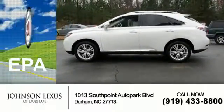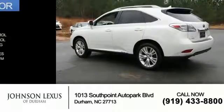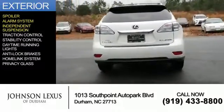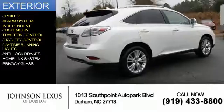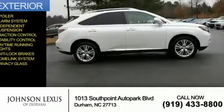Great fuel efficiency saves you money by requiring fewer trips to the gas station. The features include a spoiler, an alarm system, independent suspension, traction control, stability control, daytime running lights, anti-lock brakes, a home link system, and privacy glass.